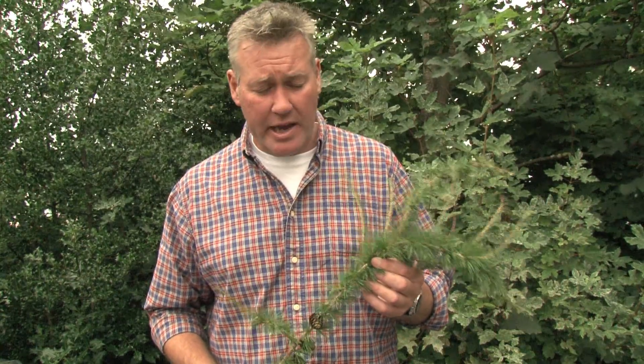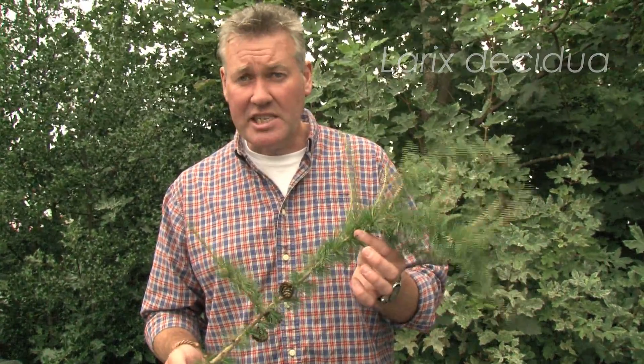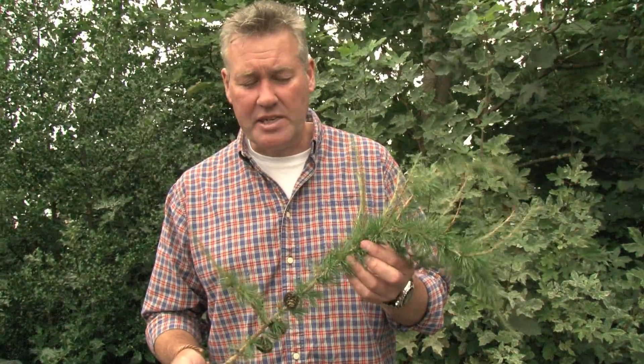Now we're going to look at two deciduous conifers, and that may seem a little strange, but there are a series of conifers that shed their needles in the winter. We're going to look at two larch species. This is European larch, Larix decidua, and it's a very distinctive and quite easy species to identify.